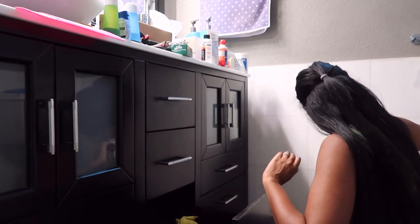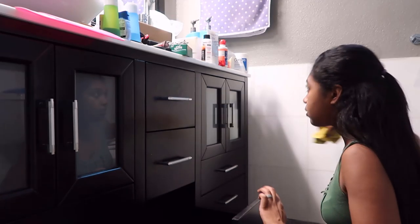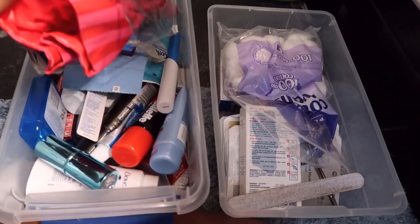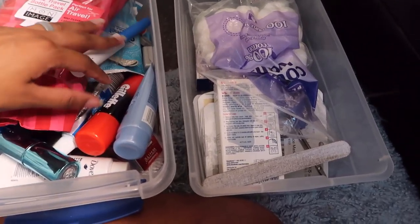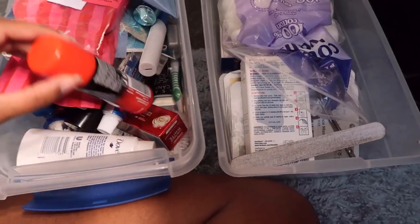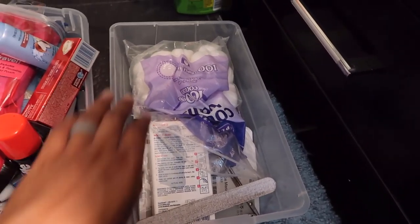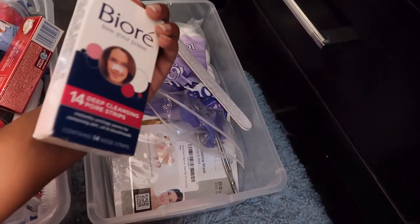I'm really not sure what the best way to organize all of this is. I guess I need to see what's actually in these little bins. This one is really like travel stuff — a little toothbrush, a roll-on perfume, travel size lotions and shaving creams, boxes of toothpaste. And then this other one is kind of beauty stuff: cotton balls, nail scissors, nail file, and these pore strips and face masks.